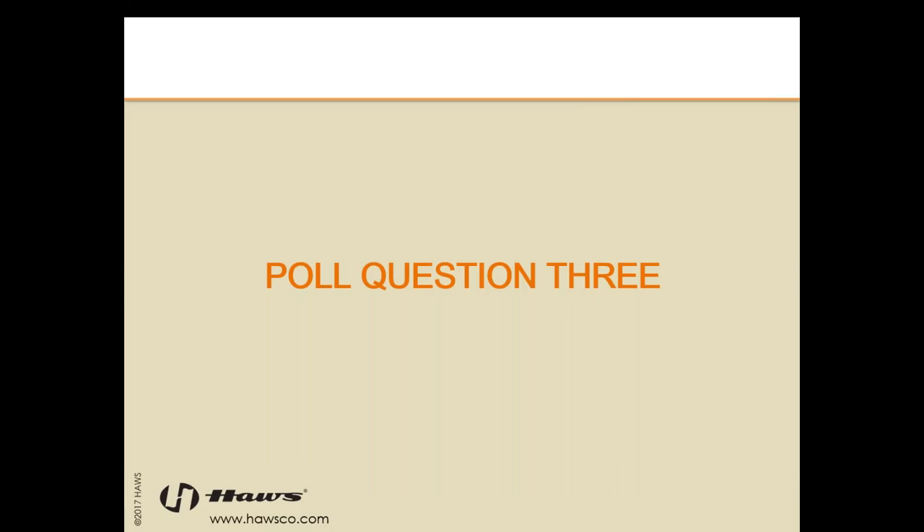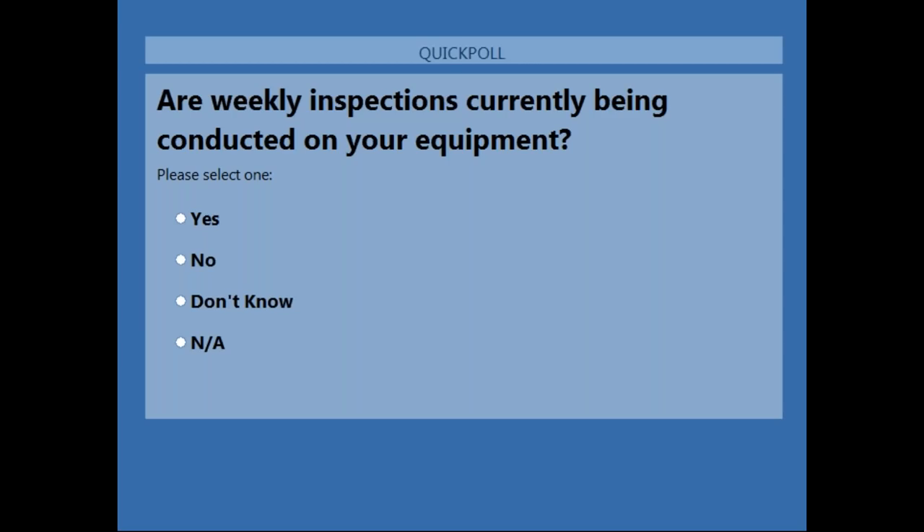Now for poll question three. We'd like to know: are weekly inspections currently being conducted on your equipment? Yes, no, you're not sure, or it's not applicable because maybe you don't have equipment. We're going to get into the weekly inspection requirements here in just a minute, but we wanted to know how many of you are aware of it and know if they're being conducted each week.